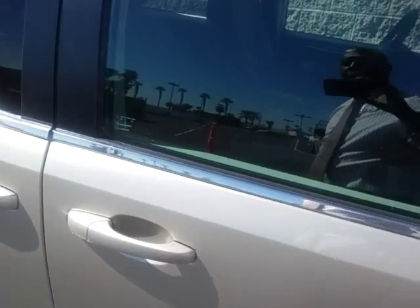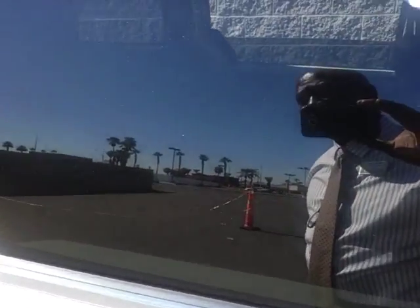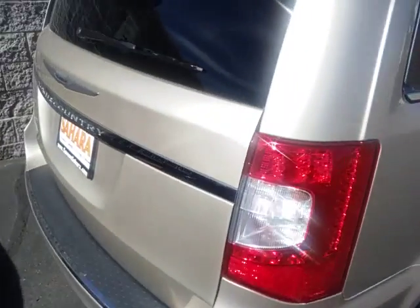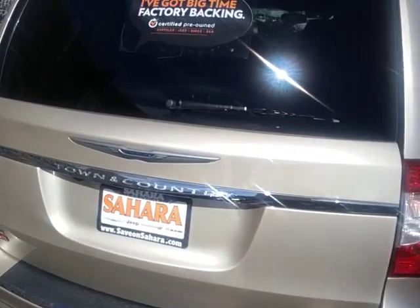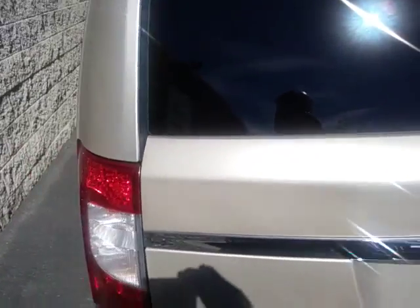This one does have the leather seats in it, it's got the dual DVD, and it's got about thirty-six thousand miles on it right now. I do have some other ones available for sale as well — I just wanted to send you this quick video of this one here.